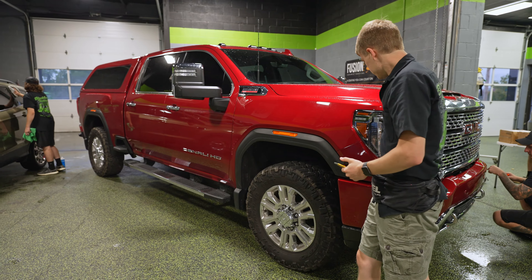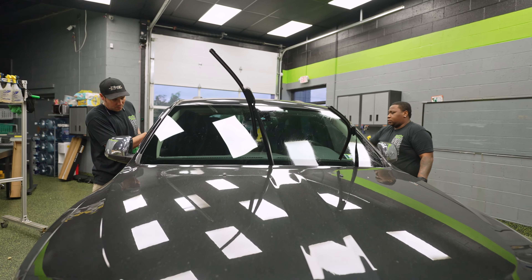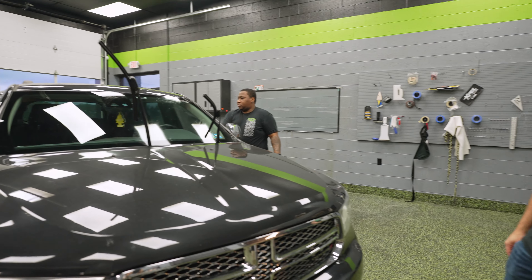In the tint bay — not tint going on right now — but we are re-coating some of the glass on this Dodge Durango. For whatever reason, the coating didn't seem to be working very well on the glass, so we want to make sure we get that taken care of for our friend Ron.